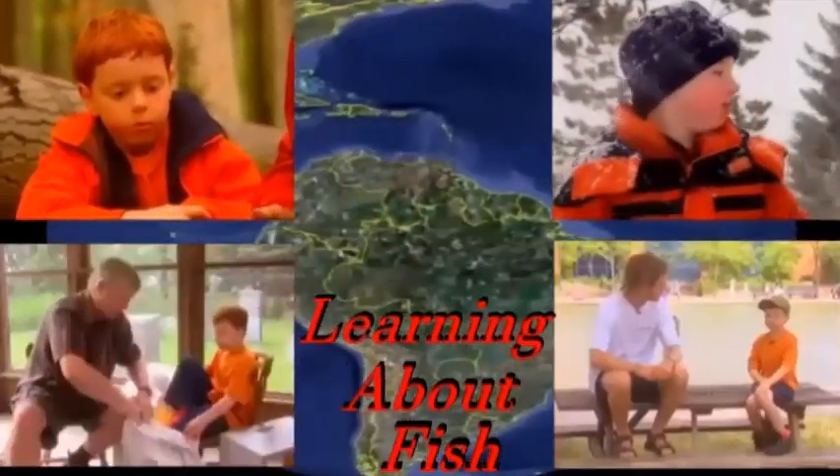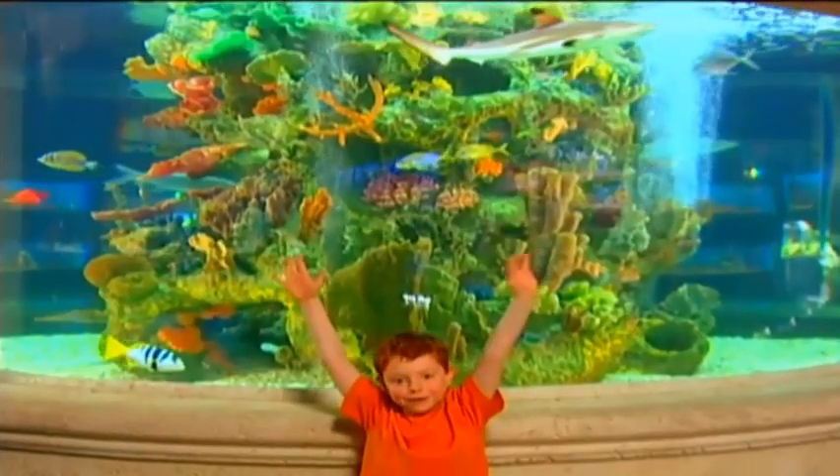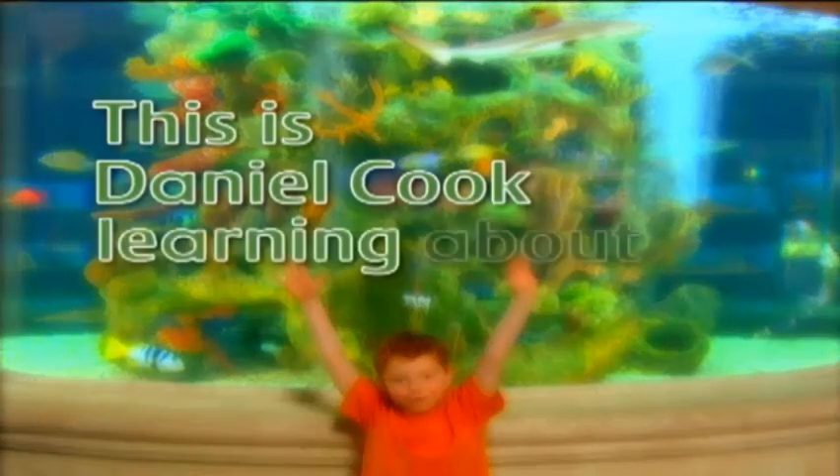Let's go exploring with Daniel Cook, right here on the Barrenable Connery. Here we are! This is Daniel Cook, learning about fish.